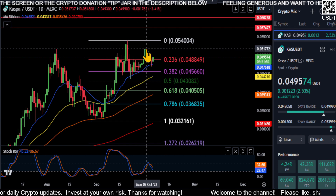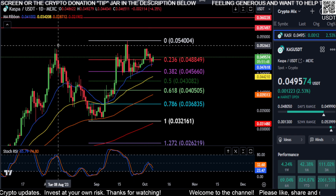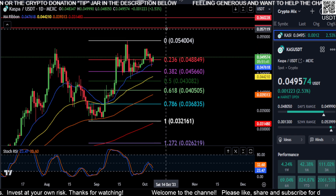As soon as we break over this high here, there's a chance we're going to make a new high. But it is a pattern — like I said before, they do not always work out. If it is going to work out, so be it. We're going to keep moving up here.